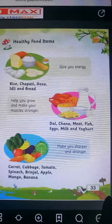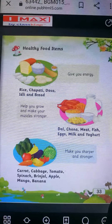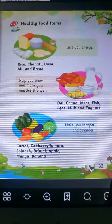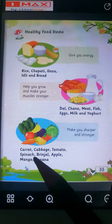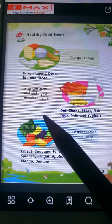Aap yeh food items khaouge toh kya hoge? Aap jaldi badhte ho jaoge, aur aapka jo muscles hai woh strong banega. When you eat daal, chana, meat, fish, eggs, milk and yogurt, they help you grow and make your muscles strong.